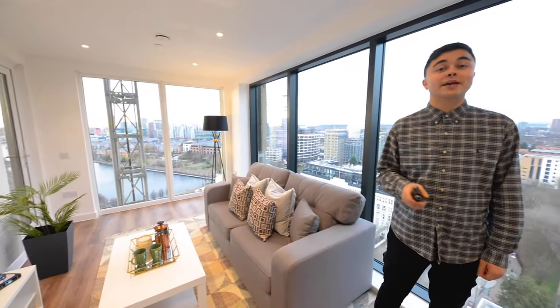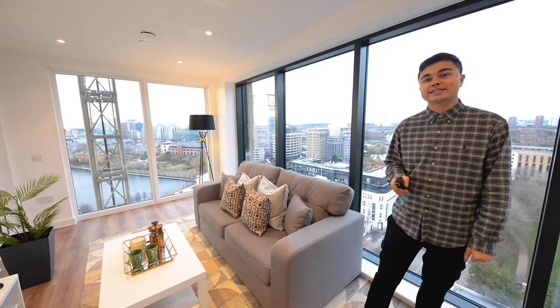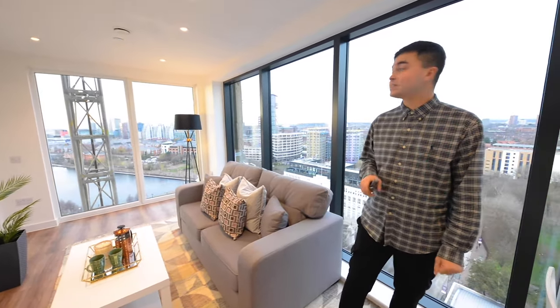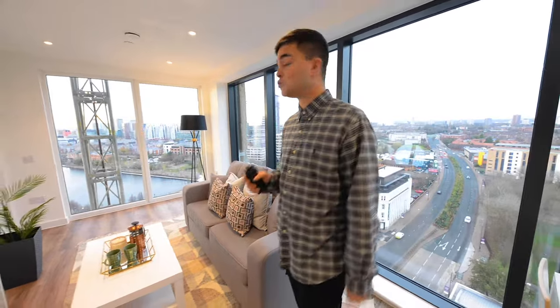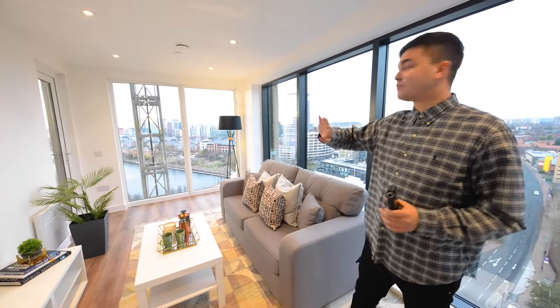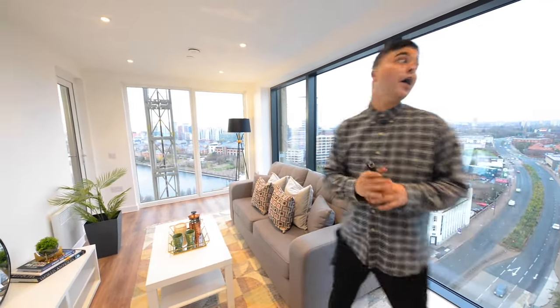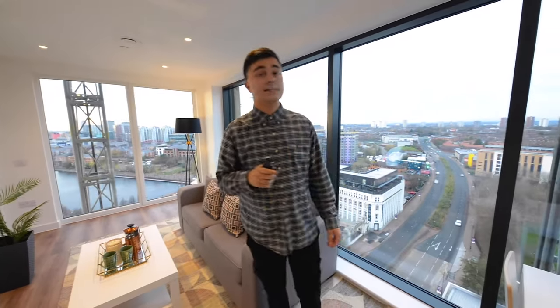Hello and welcome to X on the Gateway. My name's Jake and I'll be showing you our brand new development here today in Salford Keys. We're in a two bedroom show apartment at the moment, on the 15th floor, as you can see it has fantastic views over towards Salford Keys and Media City and over towards Manchester City Centre as well.